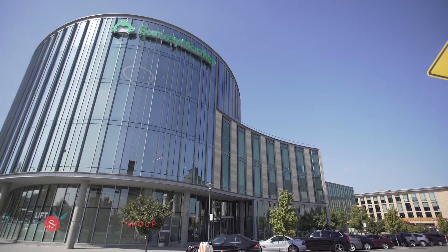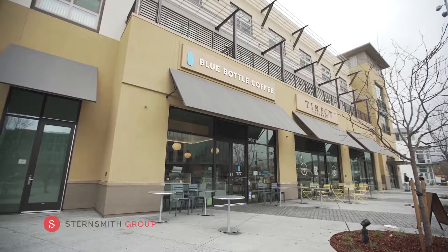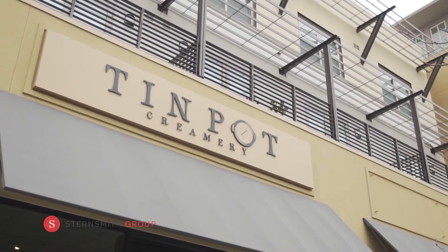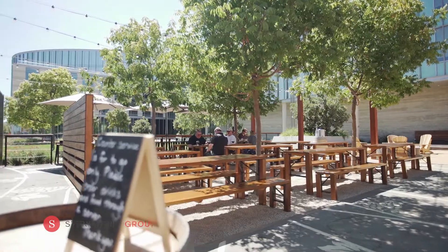Also in Bay Meadows are some top local tech companies, such as Guidewire and Survey Monkey. Come and enjoy Blue Bottle Coffee, Tin Pot Creamery, Field Works Brewery, and recently opened Gromberger.